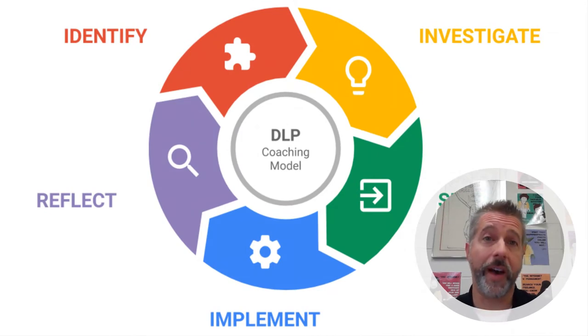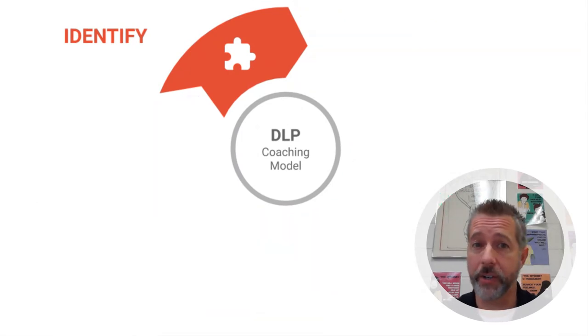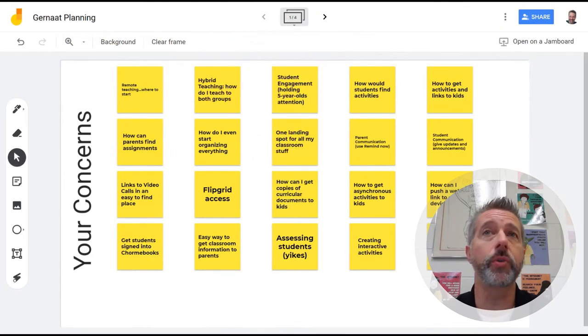Using the first step of the five-step coaching model — identify and understand the challenge — we chatted remotely about what she knew would be her difficulties for the year. This is when an awesome tool like Jamboard really works perfectly. I shared a Jamboard with her and had her add sticky notes for all of the challenges, struggles, and areas she knew she'd need help with. Some of these were remote hybrid teaching, student engagement, just trying to keep those five-year-olds entertained, how students would find activities, and basically just organizing everything for the school year.